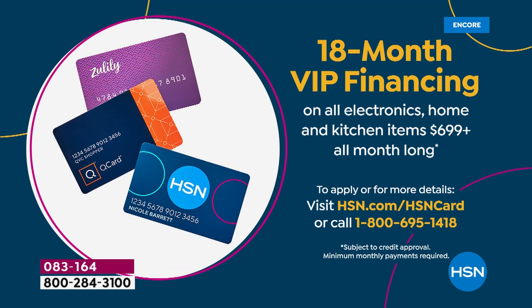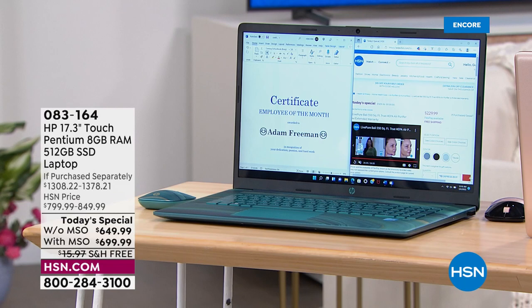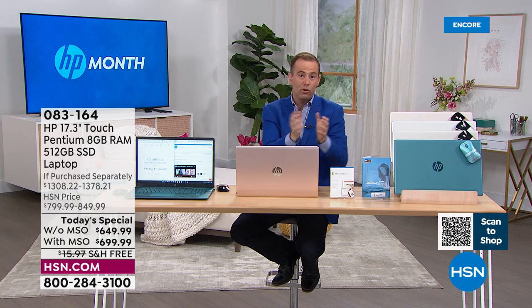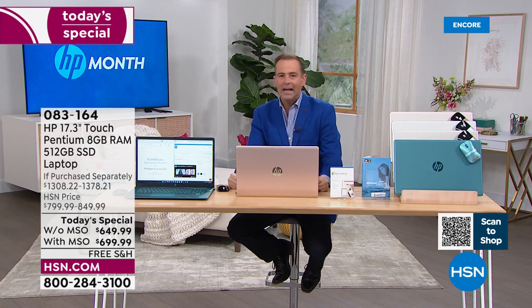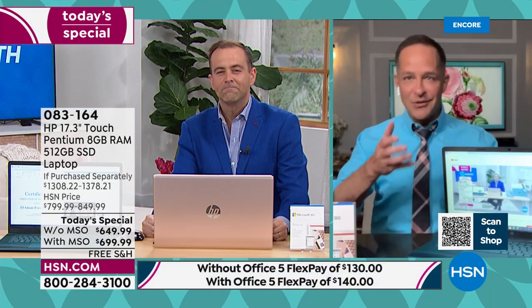With the HSN credit card, we're doing VIP financing — without Microsoft 365 it's 12 months at around $54, and with Microsoft 365 we're doing 18-month financing bringing it down to $38.88 per month. To recap: 17.3-inch screen, the largest we offer; touchscreen capability for the easiest computer experience; HP being the number one brand; Intel being the number one processor brand. Aaron, where should we go next? Let's spend a minute with Windows 11.